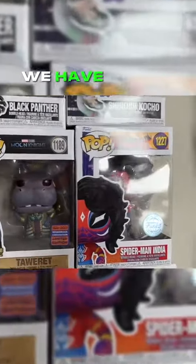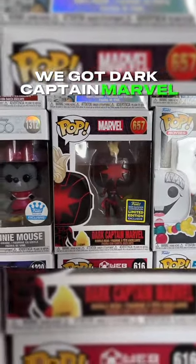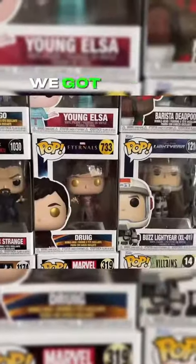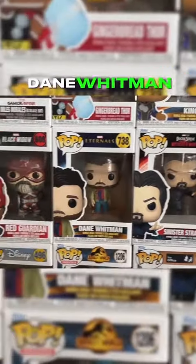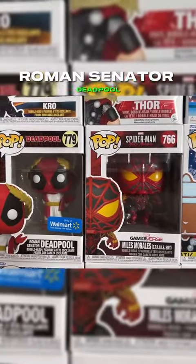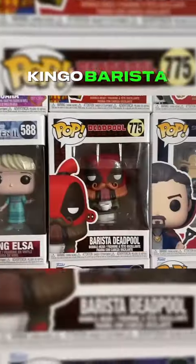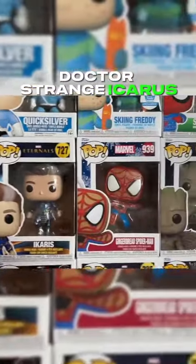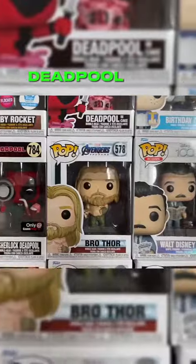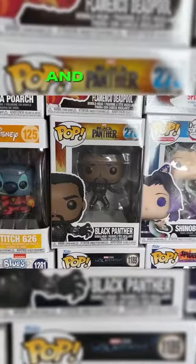On to our next row: Spider-Man India, Taurat, Dark Captain Marvel, Poison Spider-Man, Jack, Doctor Strange, Droog, Sinister Strange, Dane Whitman, Red Guardian, and this DIY Hulk. Roman Senator Deadpool, another Miles Morales, Gingerbread Thor, Kingo, Barista Deadpool, Doctor Strange, Icarus, Gingerbread Spider-Man, Groot, Sherlock Deadpool, Bro Thor, the Entertainment Exclusive Loki with Scepter, and Black Panther.